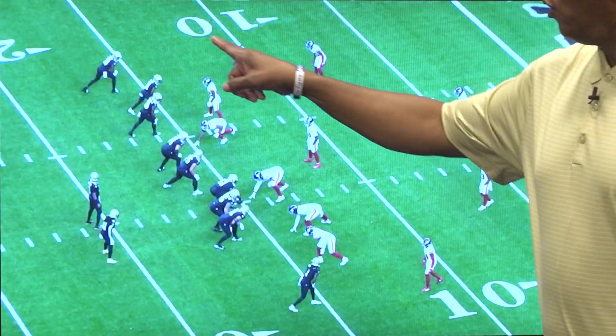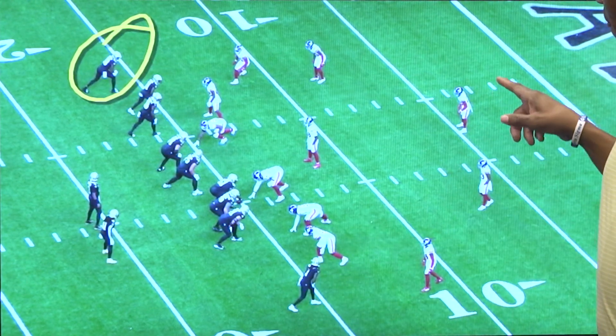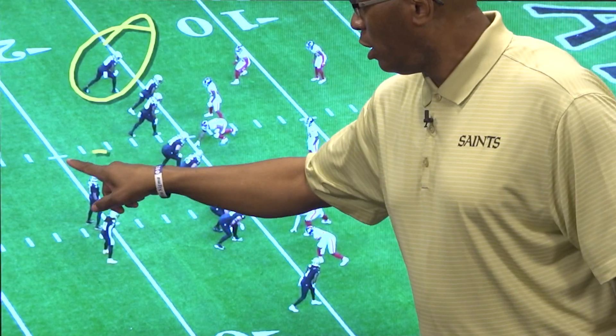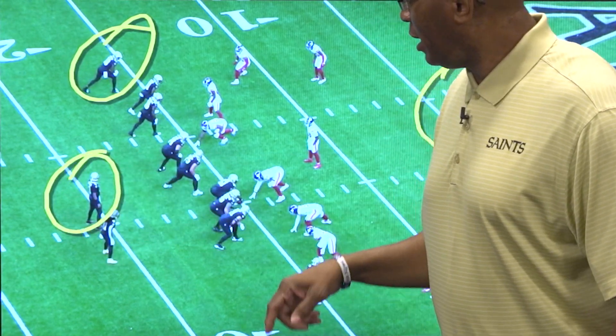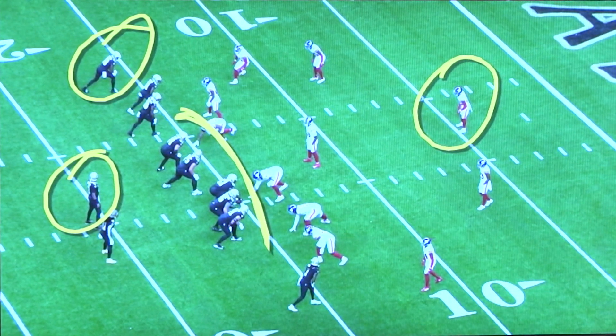The guy you want to pay attention to right here is tight end Juwan Johnson, who's more like a receiver for the Saints. Watch what this safety does, and also you want to watch quarterback Jameis Winston and the offensive line, because the protection is always critical in these situations. We're going to let it run.